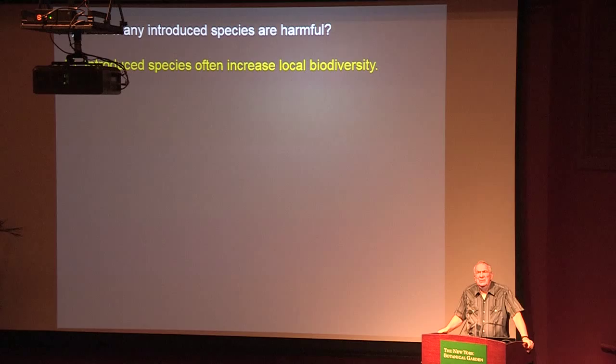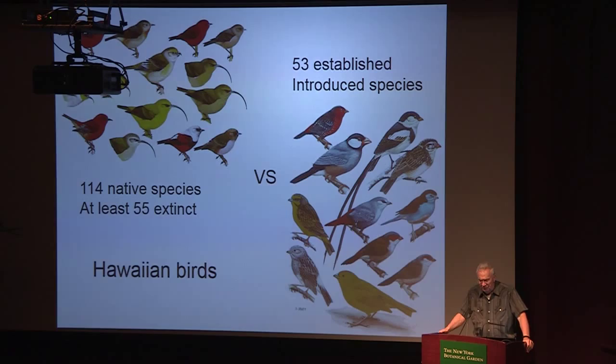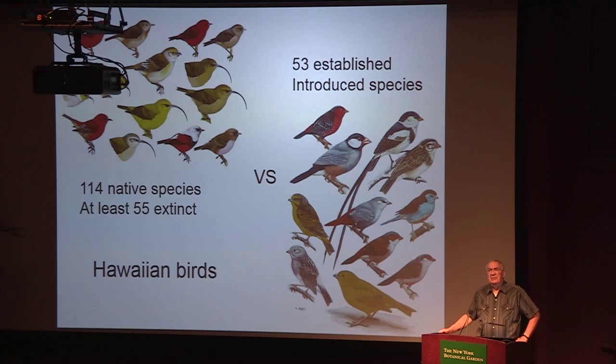The second argument is that invasive species are great because they increase local biodiversity — and that's true in some cases, but at some expense. An example often pointed to is the birds of Hawaii: when humans colonized Hawaii a thousand years ago there were 114 native bird species. Since then, 55 are extinct. Meanwhile there are 53 established introduced bird species in Hawaii, and on the main campus of the University of Hawaii you can easily in about three hours see birds from four continents — but you will not see a native bird. All the introduced species are common in their native ranges and elsewhere, while the extinct ones will never be seen again.